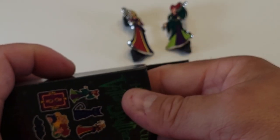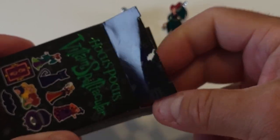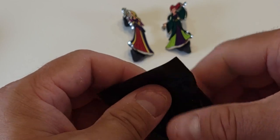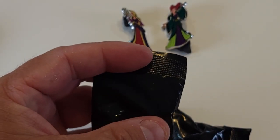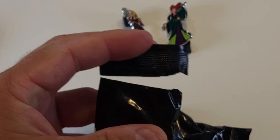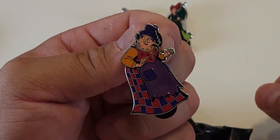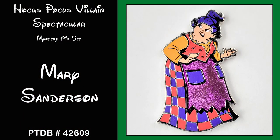Okay, second box. Up first we got Mary Sanderson. So we got all three of the individual sisters. Mary Sanderson is pin number 42609.